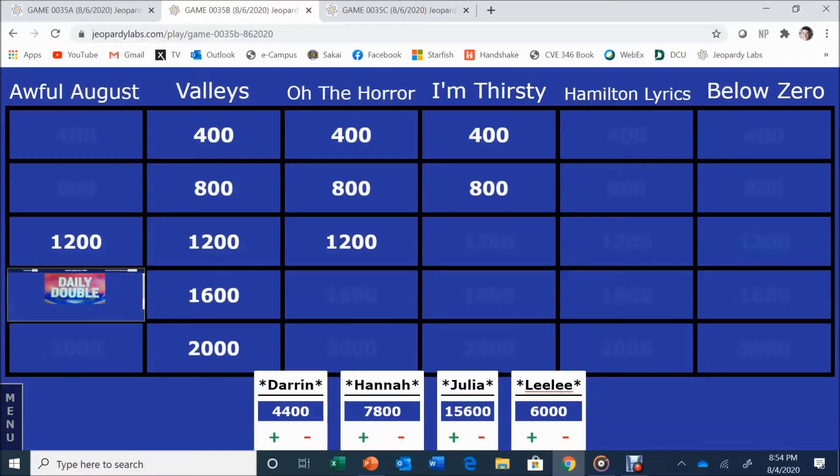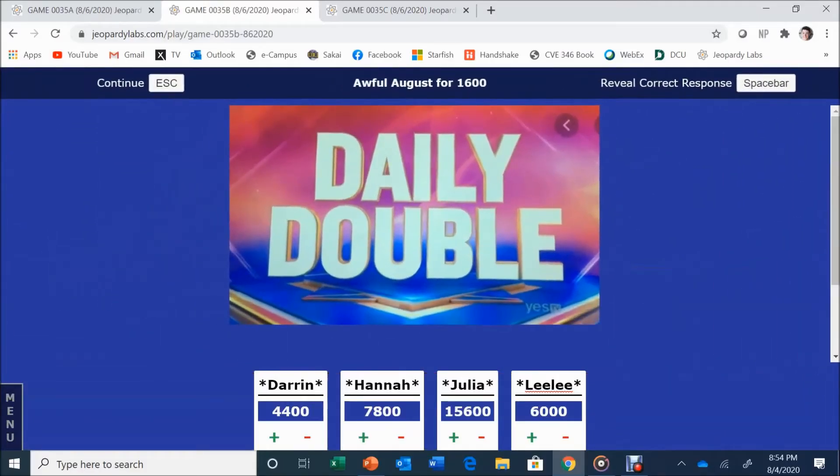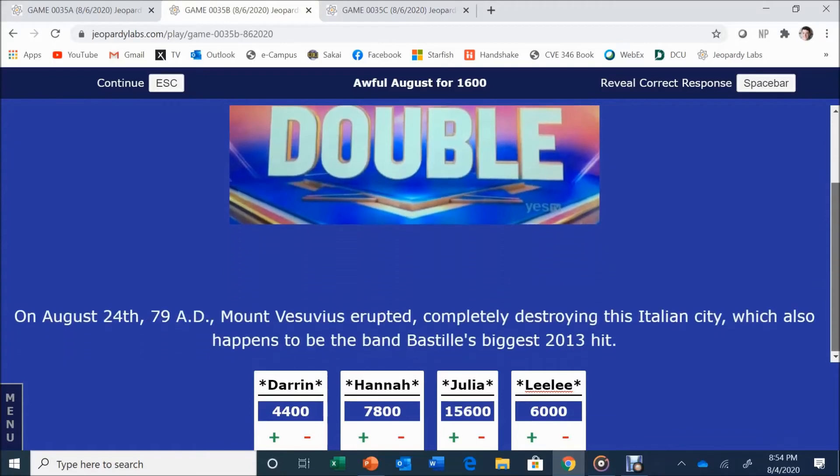Awful August for 1,600 — daily double! Wagering $3,000. On August 24, 79 AD, Mount Vesuvius erupted, completely destroying this Italian city, which also happens to be Bastille's biggest 2013 hit. The answer is Pompeii. Correct! Awful August: before it was added to the Gregorian calendar, this month used to be the eighth one of the year. Julia answers: October. October is correct — she thought of octopus.